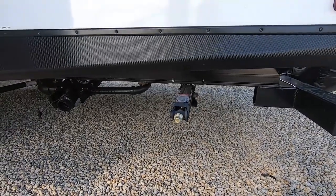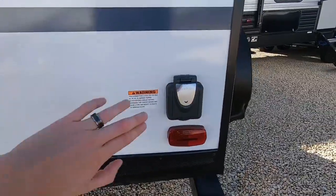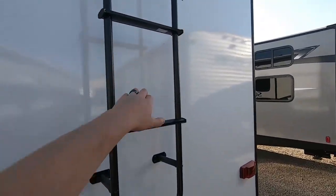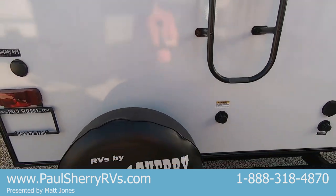A little battery-powered drill and socket will get those stabilizers down real quick and easy for you. It's a 30-amp coach with a detachable cord that hooks right in here. Sunset is putting ladders on their units this year so you can get all the way up and check your roof area.